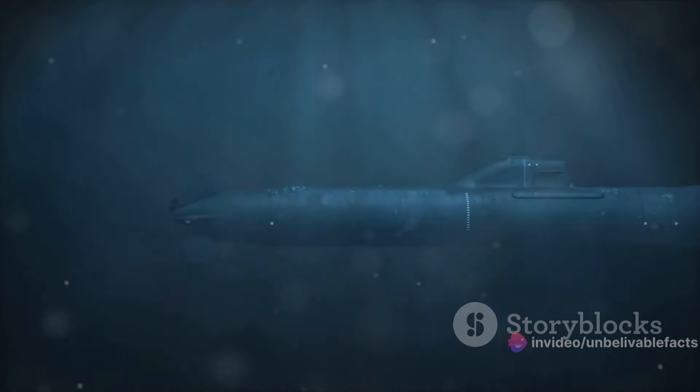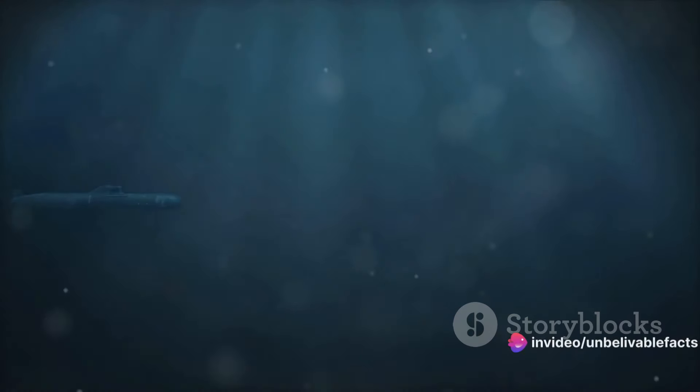The story of the torpedo starts in the late 19th century. An English engineer named Robert Whitehead, inspired by a design from an Austrian naval officer, developed the first self-propelled torpedo in 1866.